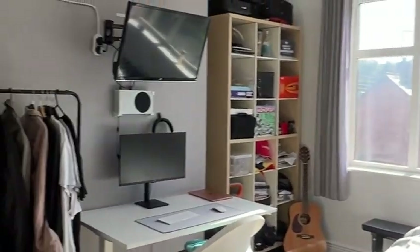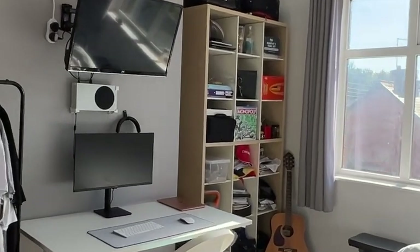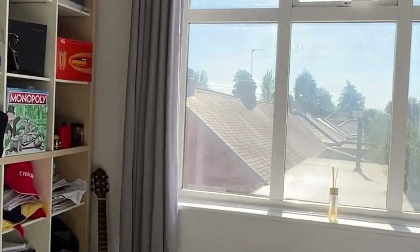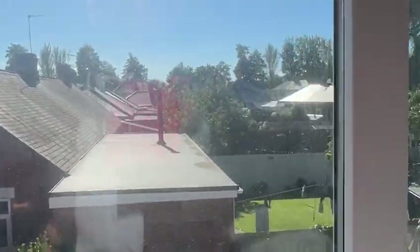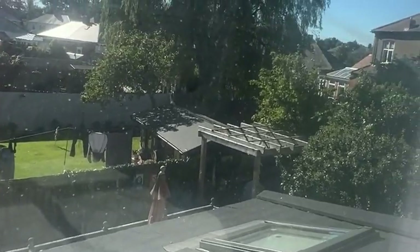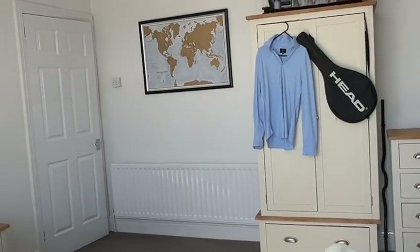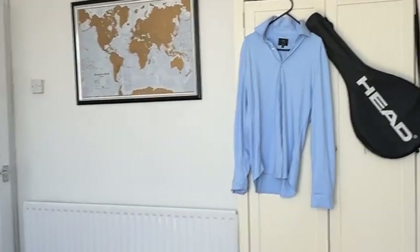We're heading into bedroom number two — there's a mirror there so we'll avoid it. This bedroom lies to the rear and you can see the skylights and the garden room and sun room below. Spinning it around, it's again a really good-sized double with a cupboard.